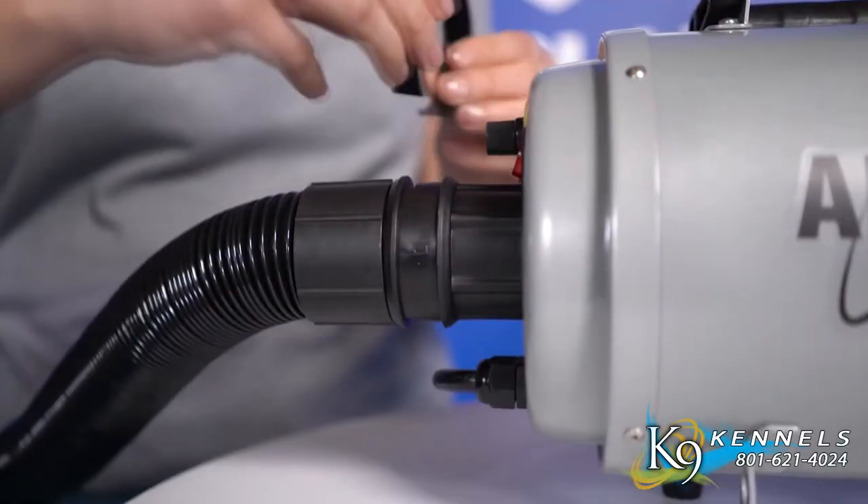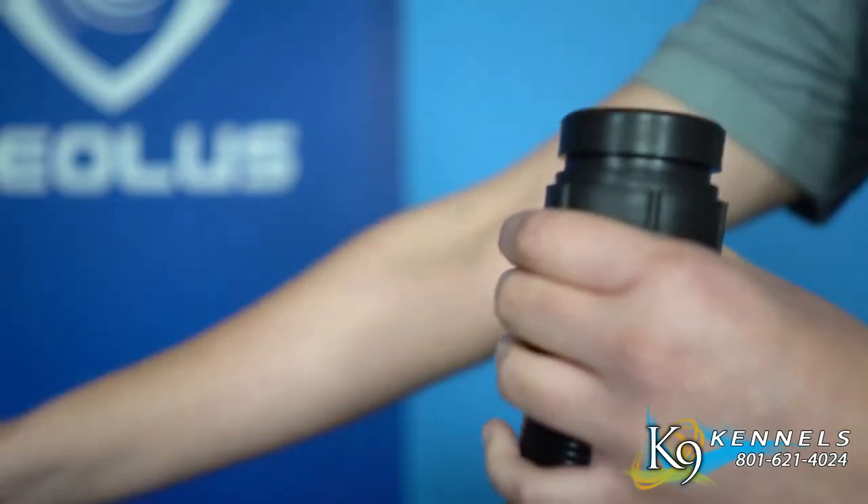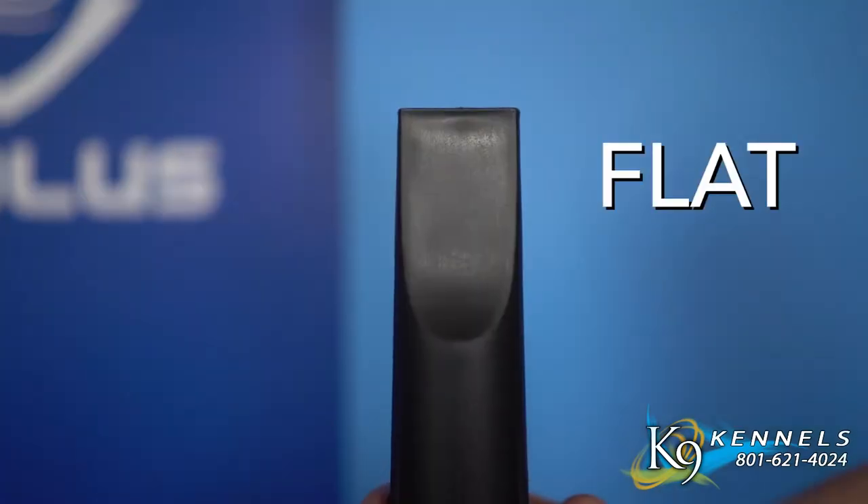Each Aeolian comes with a 3 meter hose and two interchangeable nozzles — round and flat.